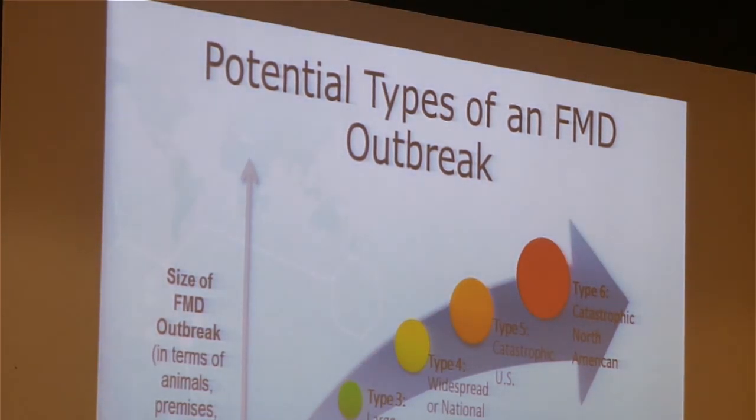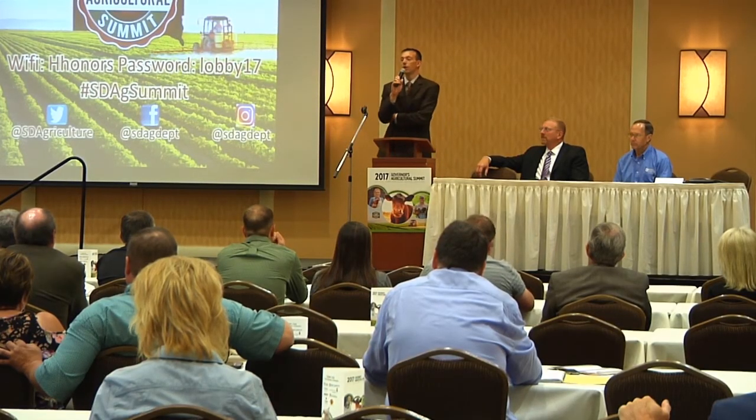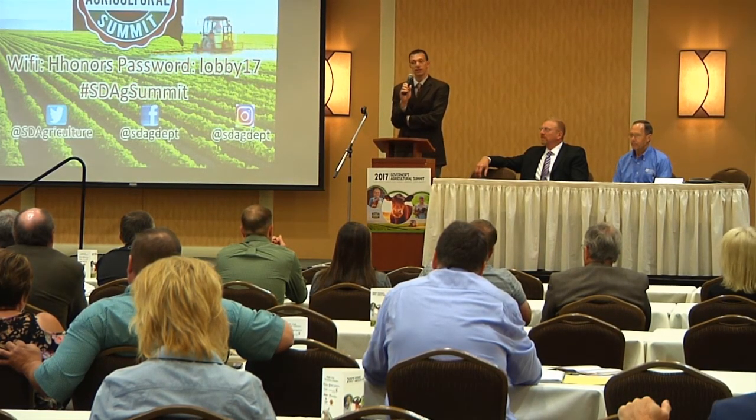Dr. Jim Roth with Iowa State University says a foreign animal disease like foot and mouth could cost agriculture $200 billion over a decade. We've been working with state and federal officials in the industry to develop secure food supply plans on how to slow the spread of the virus. Speakers also talked about antimicrobial resistance in humans and livestock and how the industry can manage livestock populations to be less dependent on the use of antibiotics.